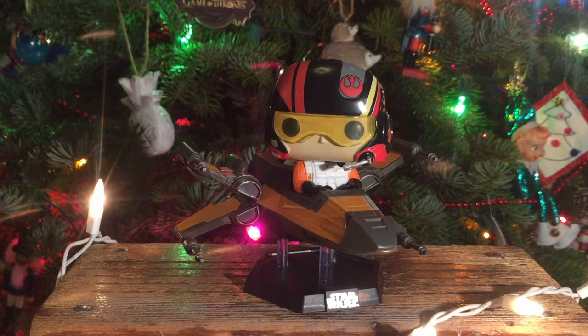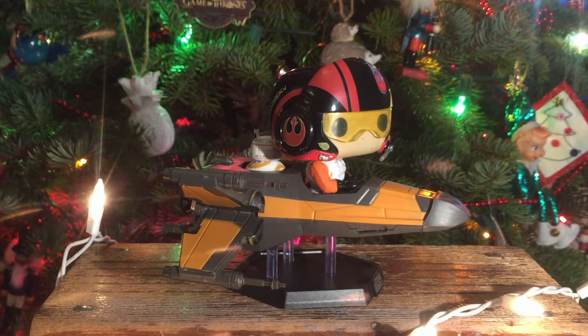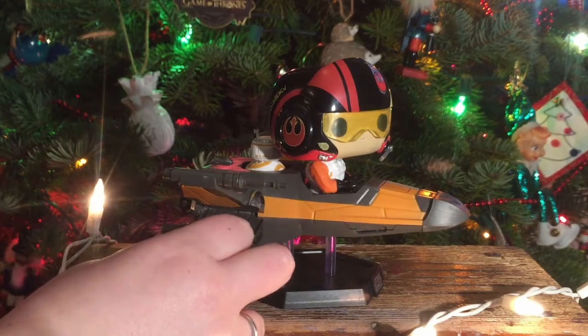Number seven is my Poe Dameron in X-Wing pop ride, from the Last Jedi box of Funko's Smuggler's Bounty subscription box. I love Poe Dameron — he is my favorite of the new Star Wars characters. I think he is hilarious, an amazing pilot, a really good friend and resistance member, very passionate and loyal. And what's so cool is he sits in his X-Wing, Black One, because Poe is Black Leader. You can see his little BB-8 in the back.